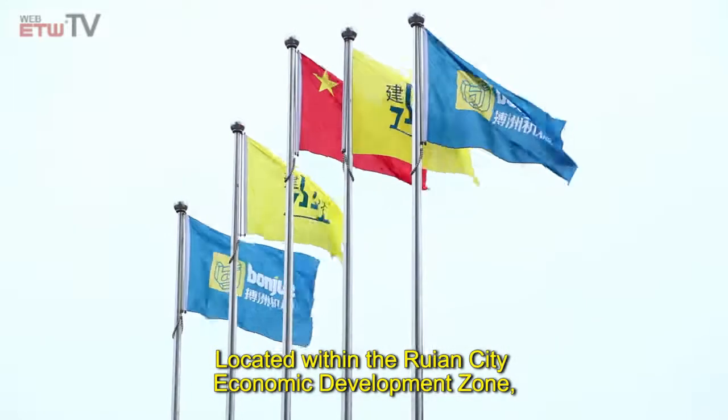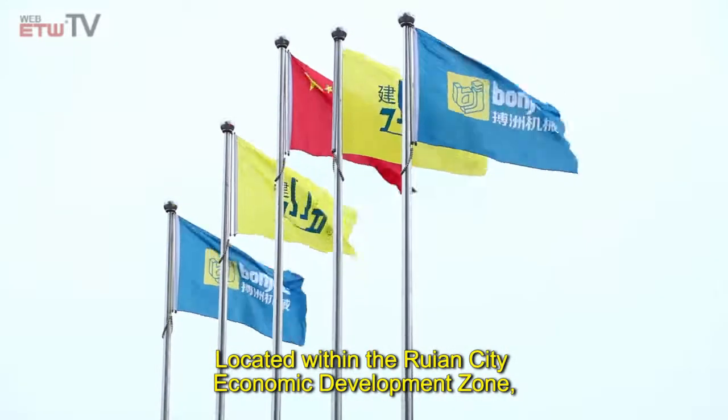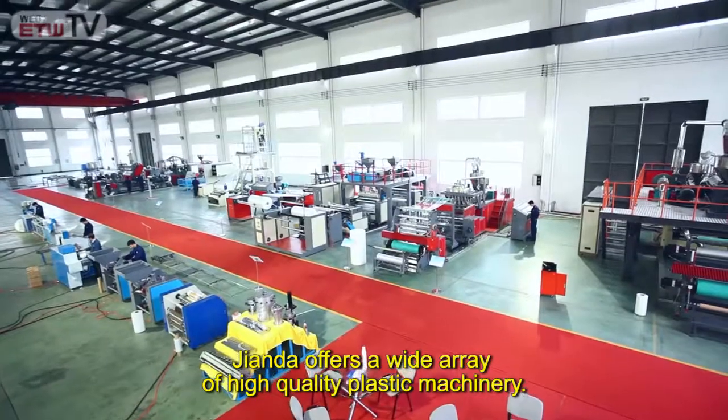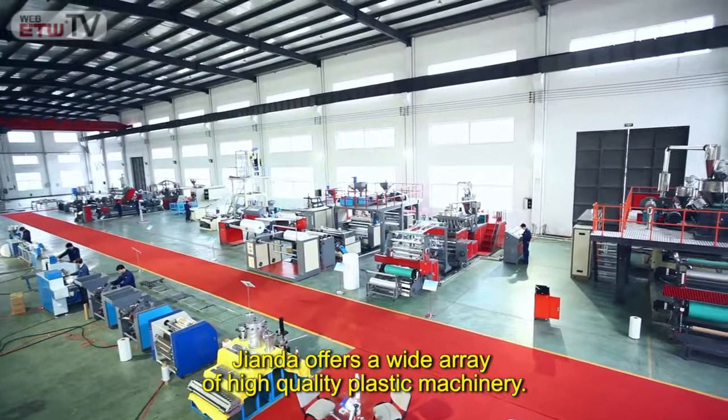Located within the Ruan City Economic Development Zone, with a factory that spans 15,000 square meters, Gianda offers a wide array of high-quality plastic machinery.